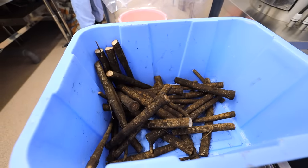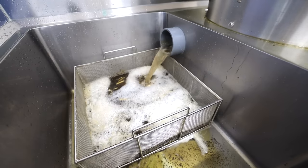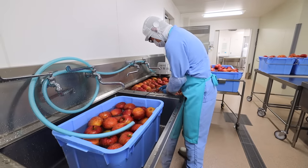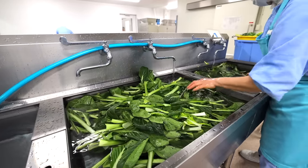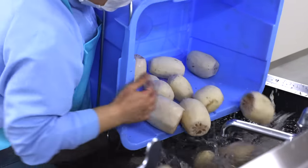Root vegetables like burdock naturally come in with lots of dirt and grit, so the kitchen uses specialized machines to wash them off. But the majority of vegetables are prepared by hand. At this kitchen, all the vegetables are sourced from local farmers so the kids can eat the freshest produce possible every day — which is why some are still sporting that farm-fresh soil. All in all, it means Japanese school kids can enjoy fresh seasonal food throughout the entire school year.